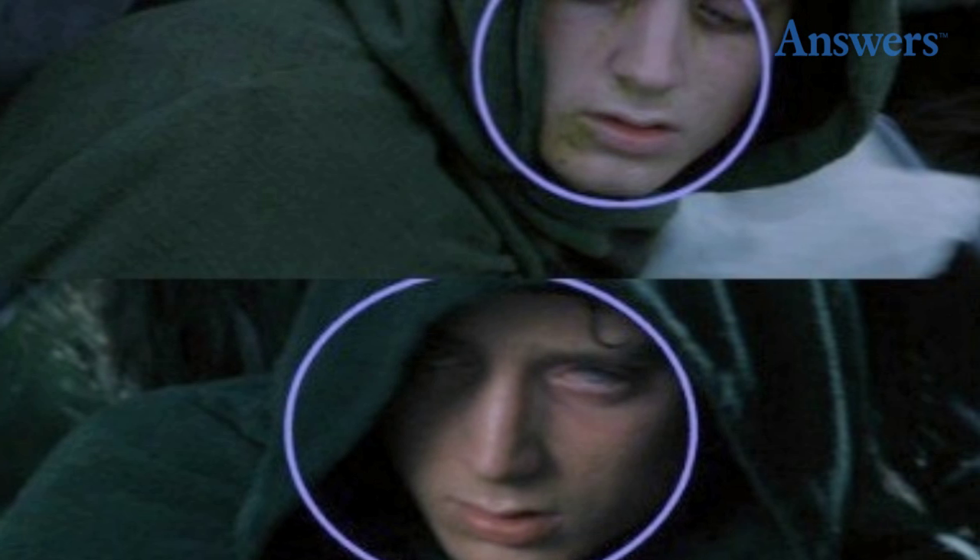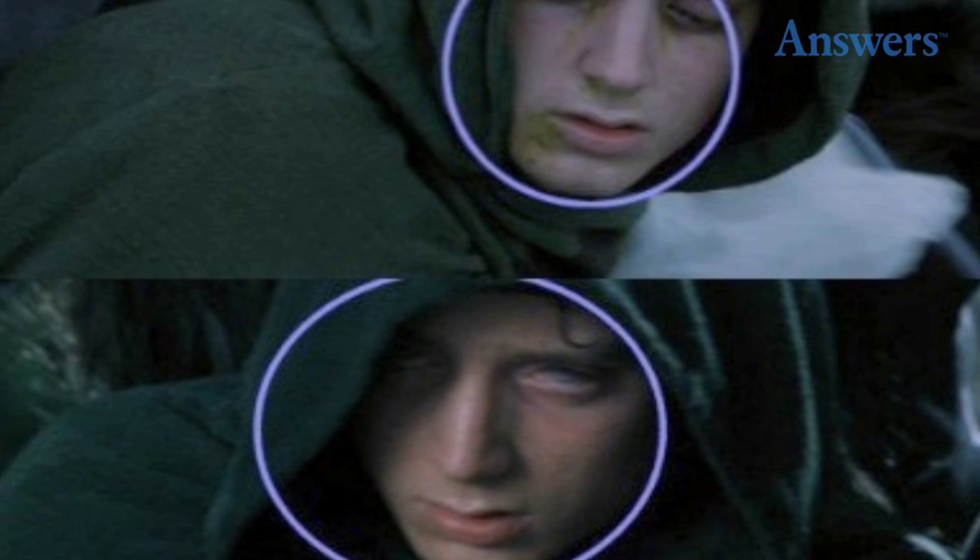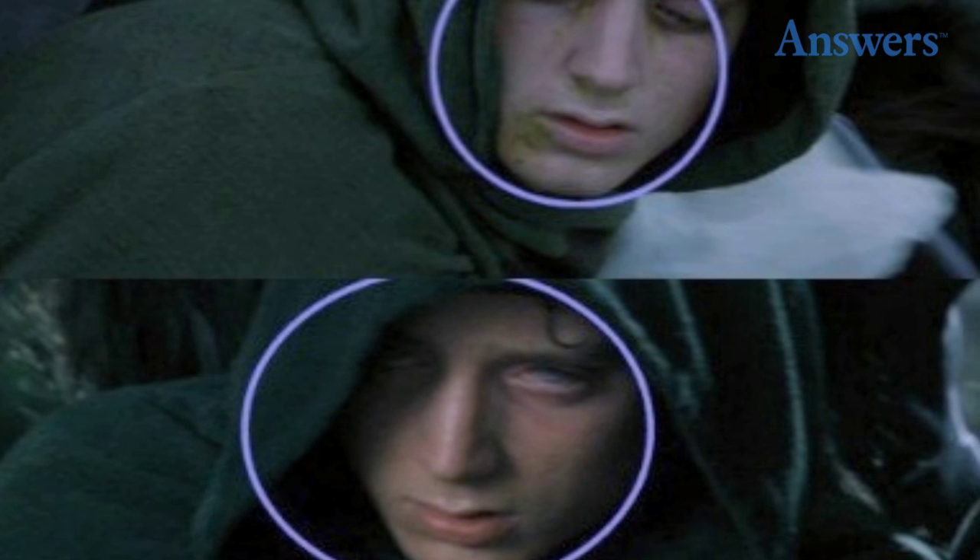5. Where'd the puss go? When Arwen is taking Frodo to Rivendell, you can see puss on his face from his injury. In the next shot, it's totally gone.